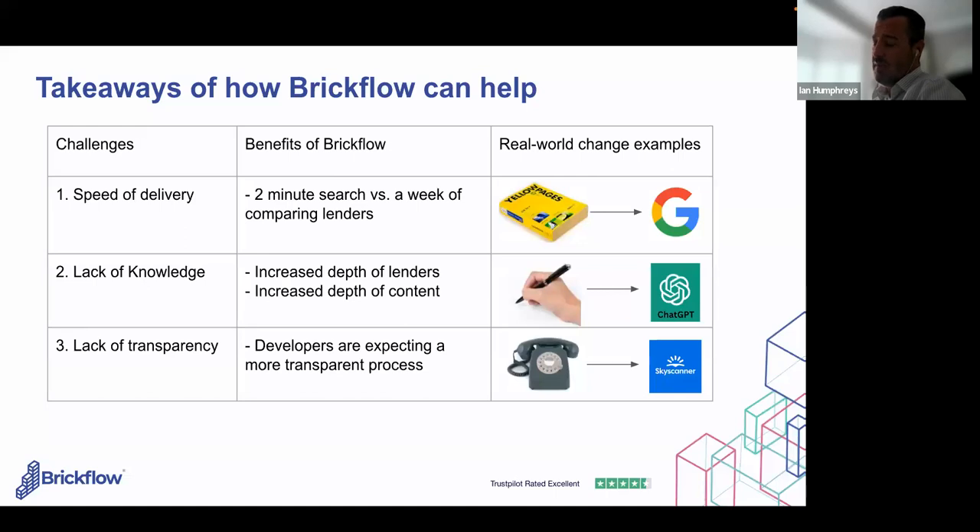On speed: one of our customers recently won a deal simply because he could turn it around quickly. A client had spoken to another broker two or three days earlier, had chased and heard nothing back. The broker using BrickFlow sent a search within five minutes on the same call and got a decision in principle back the same day — and won the deal. It was 1% of £2.5 million — £25,000 — just because they had our software. Consumer behaviour is changing; they expect transparency and speed, and BrickFlow gives them that.